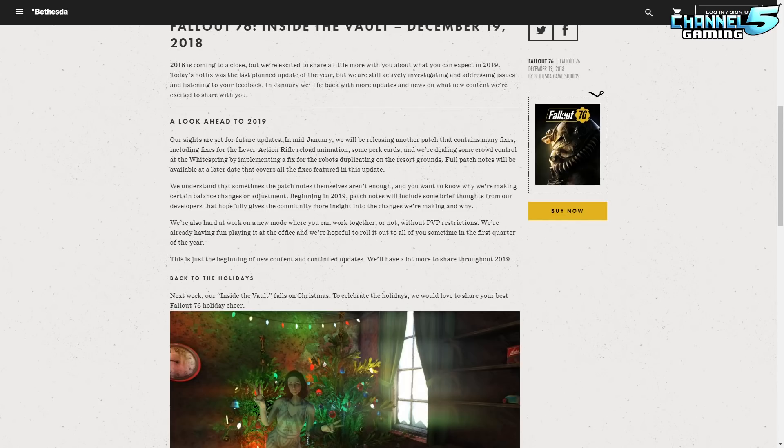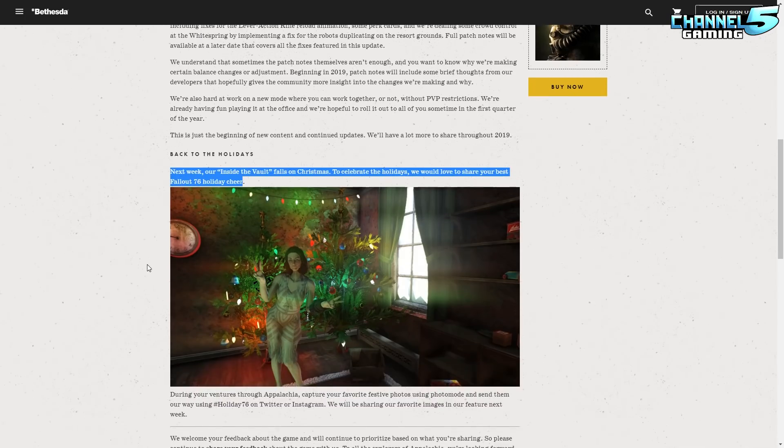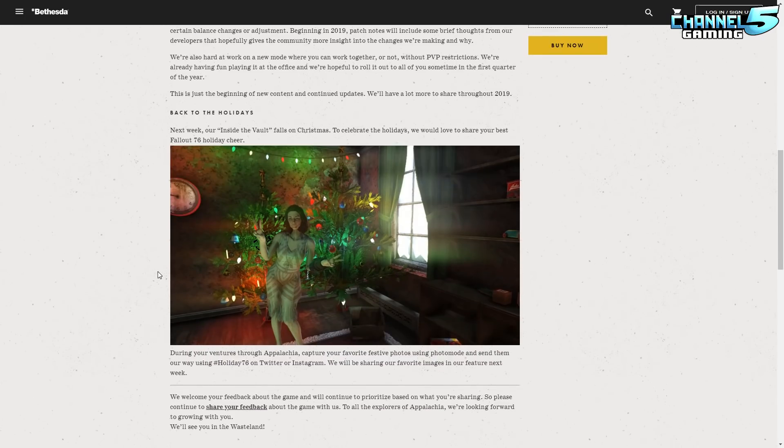We're also hard at work on a new mode where you can work together or not without PvP restrictions. We're already having fun playing it at the office and we're hopeful to roll it out to all of you sometime in the first quarter of the year. This is just the beginning of new content and continued updates — we'll have a lot more to share throughout 2019. Next week's Inside the Vault falls on Christmas, and there's a screenshot of a girl in front of Christmas trees doing the peace fingers.